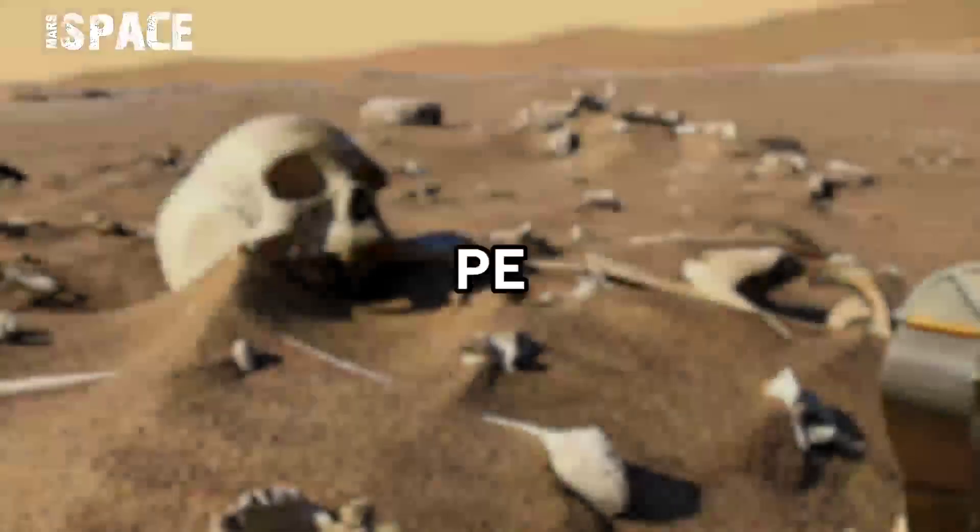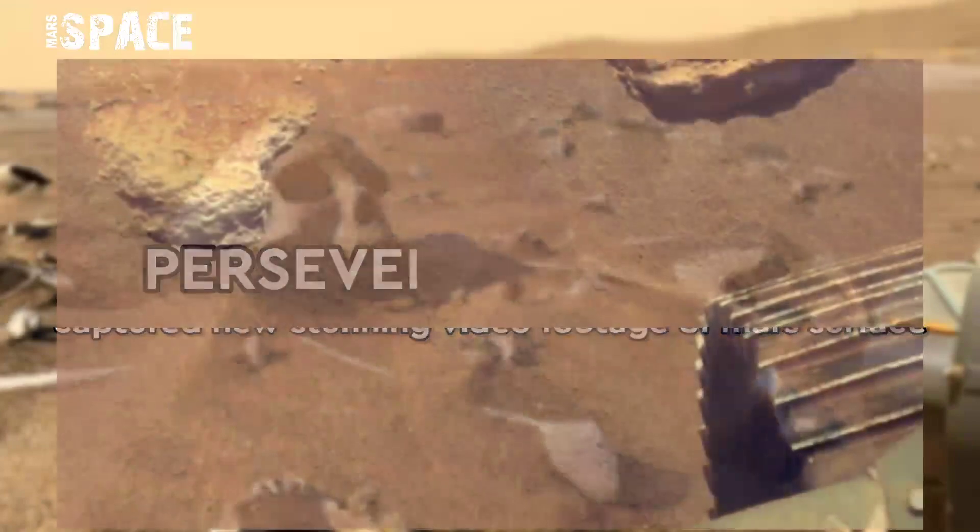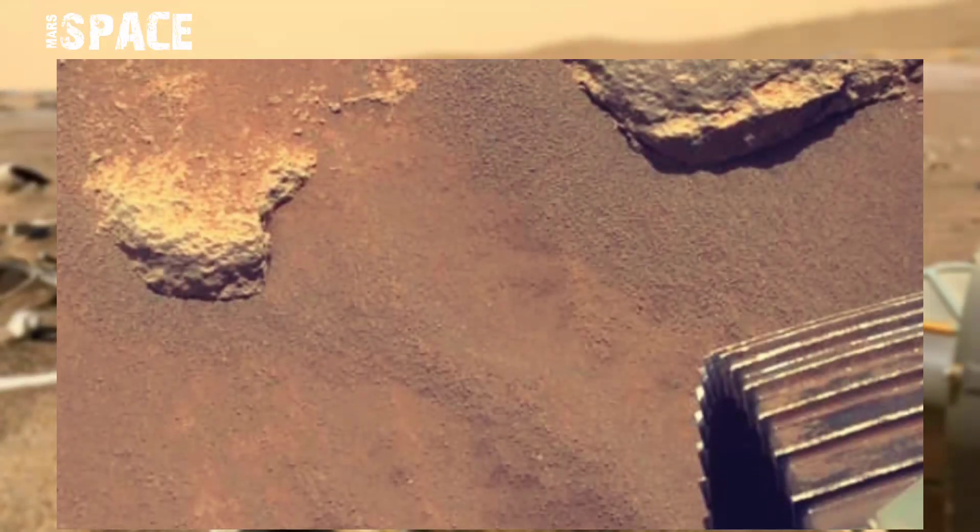Hello my dear friends, welcome back to our YouTube channel Mars Space. If you're new, hit the video bell icon with thumbs up and please watch till the end.